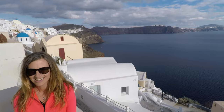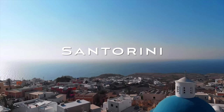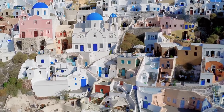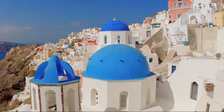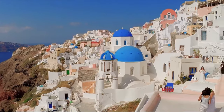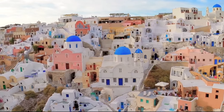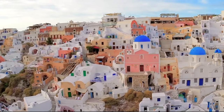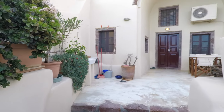Welcome to our cave house in Santorini, and you're watching the Fam-tastic Four. This week we are in Santorini, staying in this lovely cave house, and we're anxious to show you. So let's take a look. These are our front gates — we go right through this door and we have our own private courtyard.